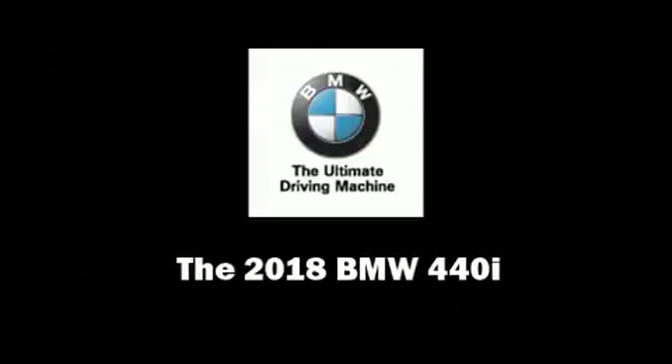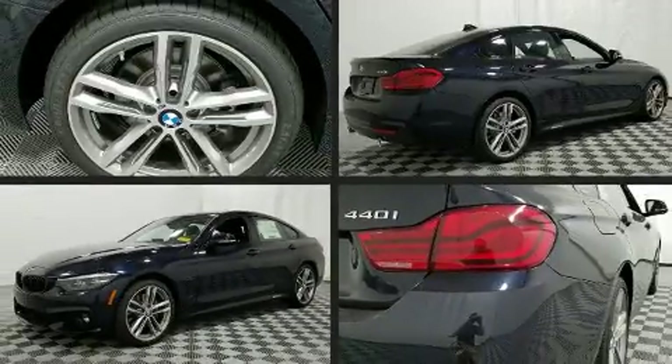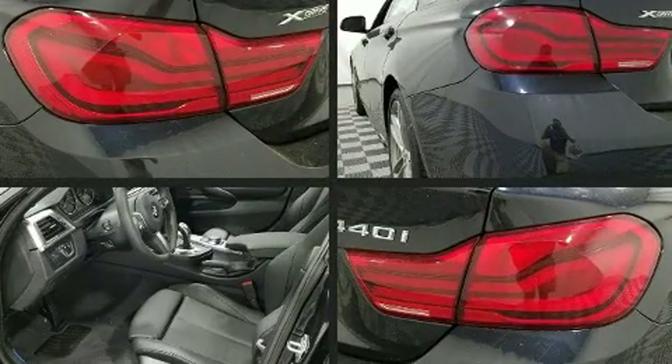Outstanding design defines the 2018 BMW 440i. This four-door, five-passenger coupe will allow you to take command of the road with confidence.